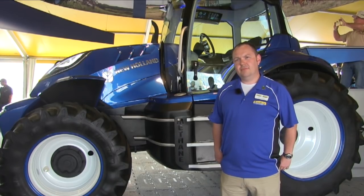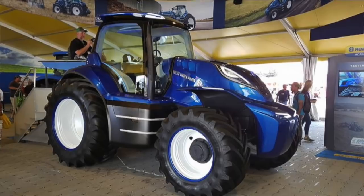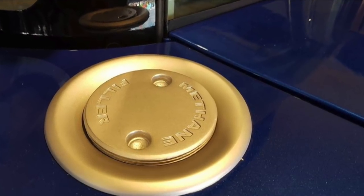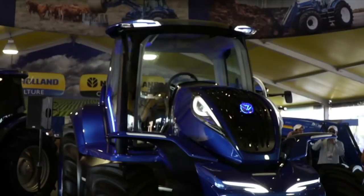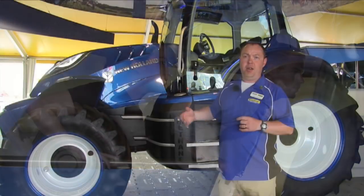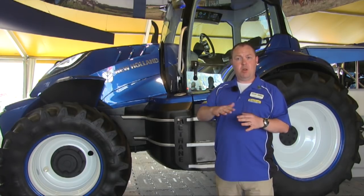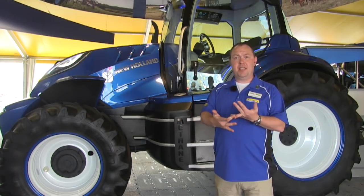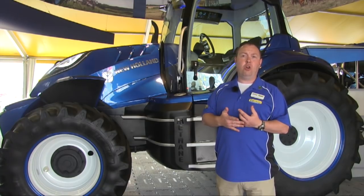This tractor is 100% methane powered. There's a six-cylinder NEF engine in here, running just over 100 PTO horsepower. As a chore tractor, it's absolutely perfect for the US market — it's exactly what we would be selling in a diesel range. This is the T6 that we sell, for highway mowing, snow clearing. The methane makes a huge impact: 99% particulate reduction and up to 10% CO2 reduction, while also being cheaper to run. It's 3 dBA quieter in drive-by noise, and we get the power and torque of a normal diesel as well.